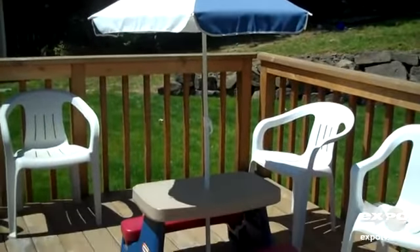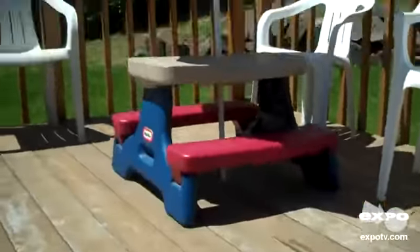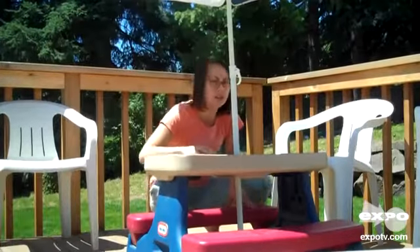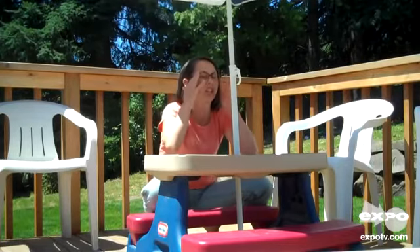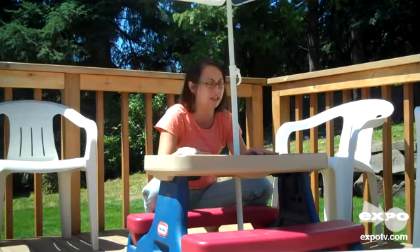One of my favorite pieces of patio furniture is this Little Tikes picnic table with the umbrella. I bought it for my kids and they love it. This is three years old at this point and I think it's in great condition. It can seat four kids and it's perfect because it's shaded, so they can have their dinners and lunches outside when it's beautiful like it is today.